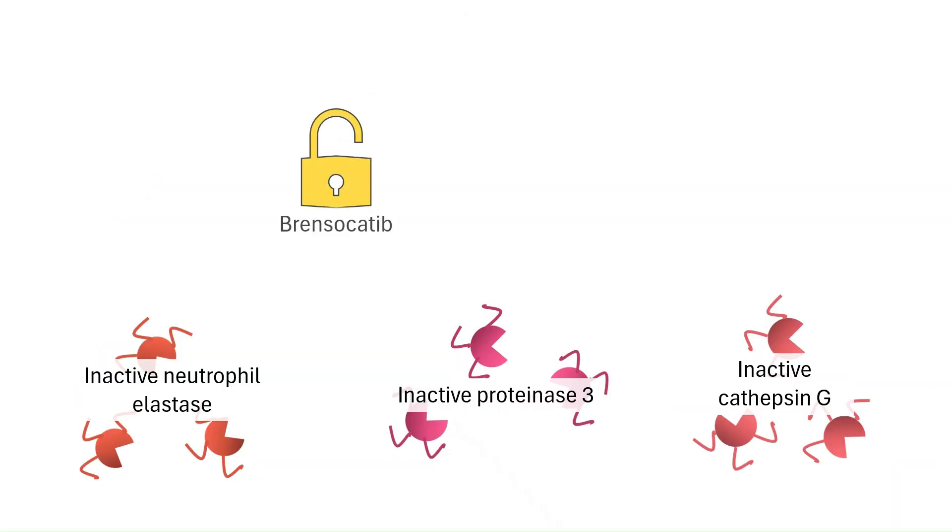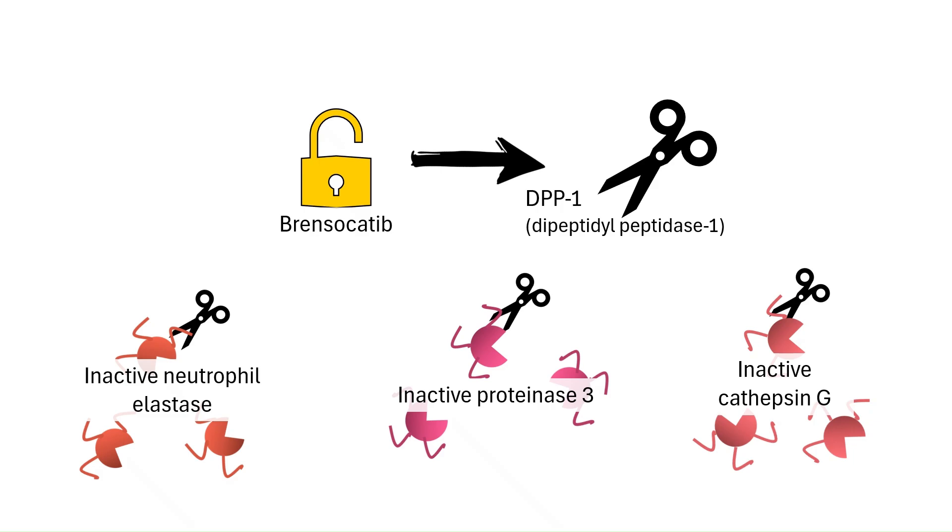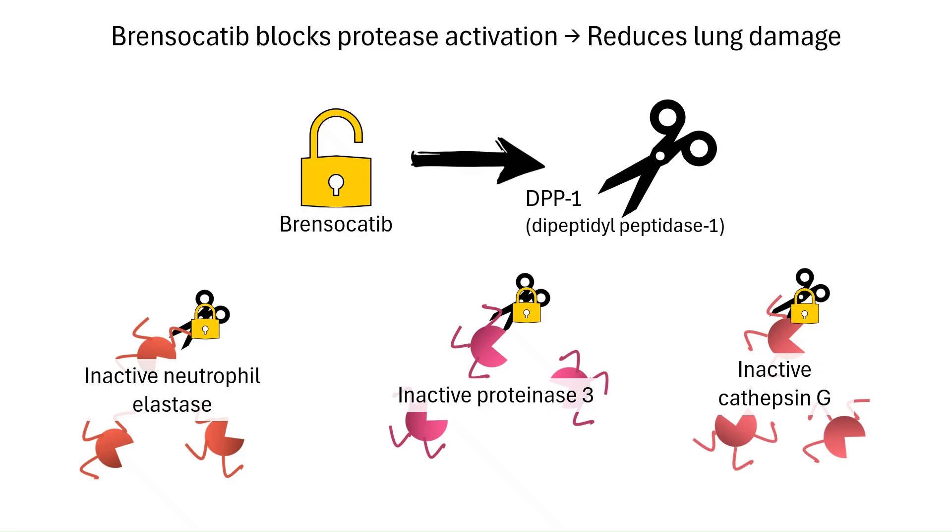This is where Brensicutib steps in. It is an oral, reversible DPP-1 inhibitor. By blocking DPP-1, Brensicutib prevents the activation of neutrophil elastase, cathepsin G, and proteinase 3. That means neutrophils are still made and can still fight infection, but they're less destructive because their most damaging weapons — the proteases — stay inactive. In other words, Brensicutib tones down the collateral damage caused by neutrophils, reducing airway inflammation and protecting lung tissue.